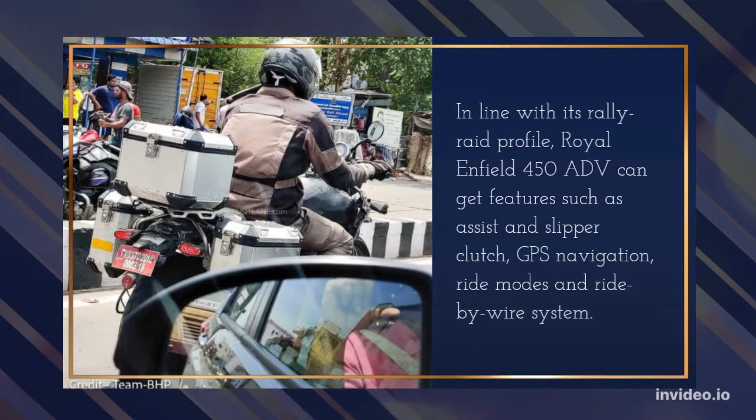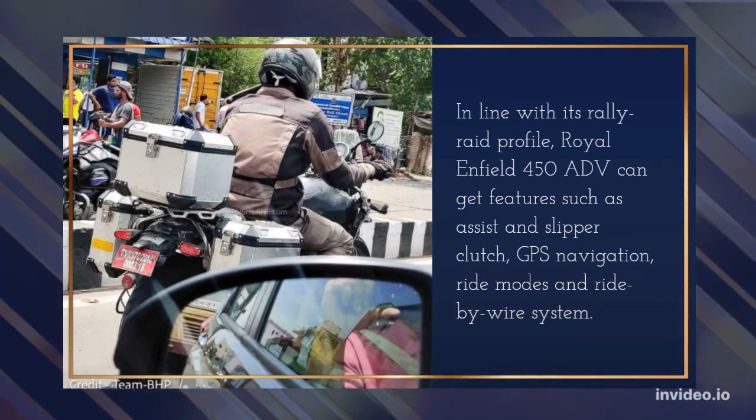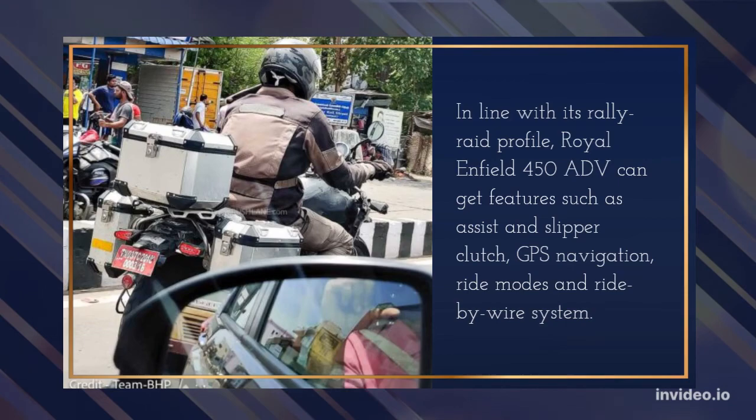In line with its rally raid profile, the Royal Enfield 450 ADV can get features such as an assist and slipper clutch, GPS navigation, ride modes, and a ride-by-wire system.